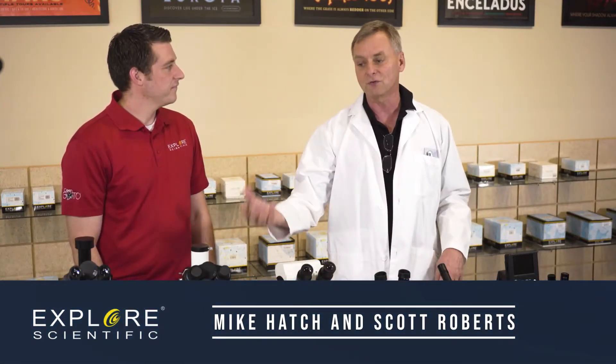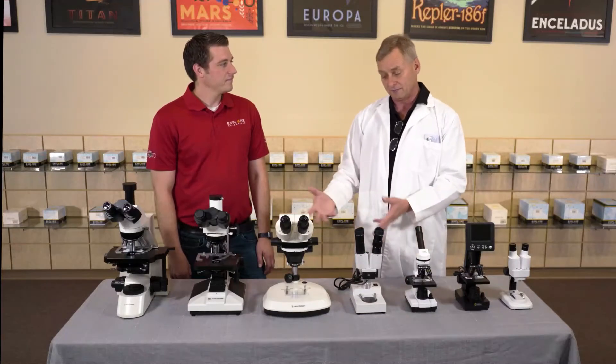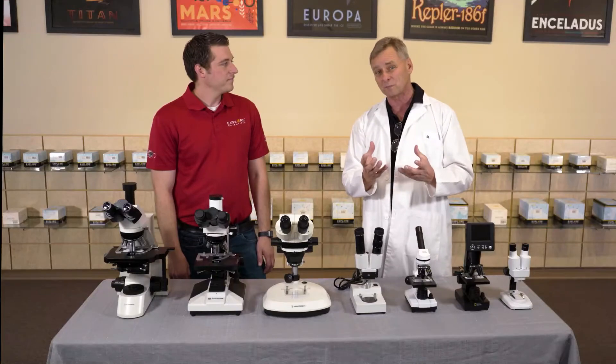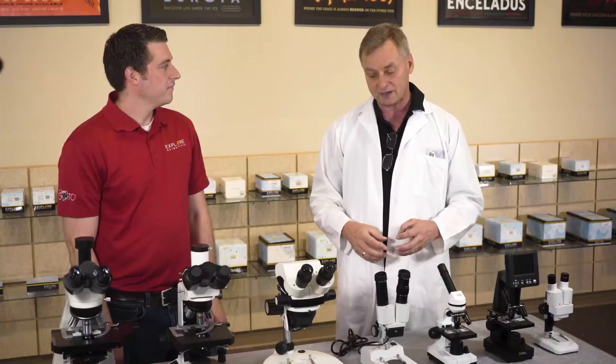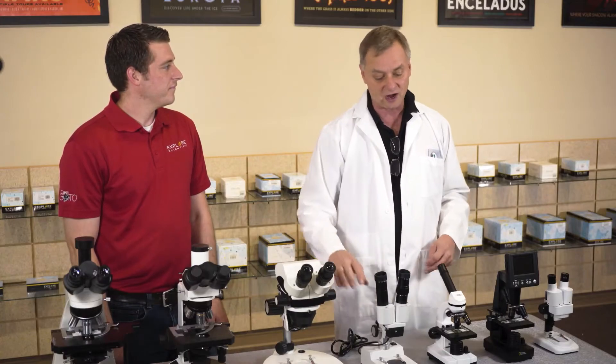We're just showing a few of them here. We've got microscopes that do fluorescence work, some used for metallurgy. A microscope like this can look at 3D objects, including things like circuit boards, or if you have insects or anything like that — this does an amazing job.